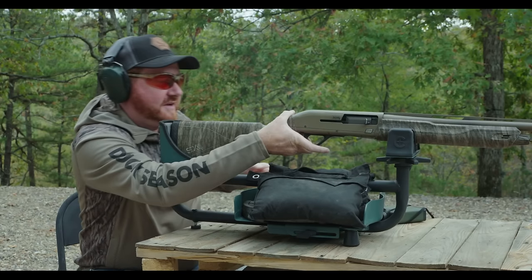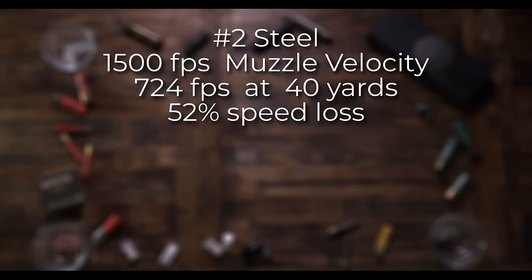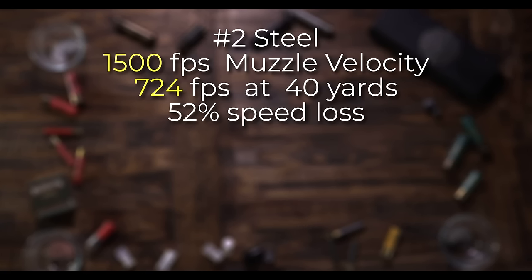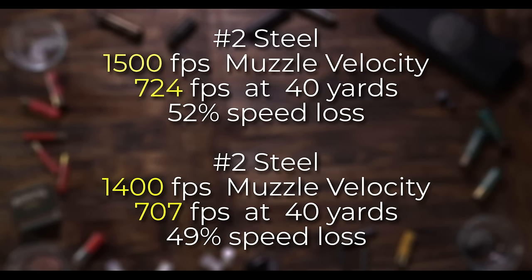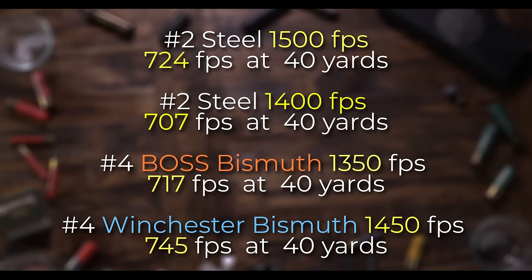It's also worth mentioning that often the higher velocity shells have more felt recoil. For example, that Winchester Bismuth is really tough on the felt recoil — not at all fun to shoot. Let's add a steel No. 2 to the comparison. This No. 2 steel that starts out at 1,500 feet per second is 724 at 40 yards — more than half of its speed is lost. But this 1,400 feet per second No. 2 steel is 707 at 40 yards, which is actually under 50% speed loss and a negligible difference in speed between the faster steel or either of the bismuth loads.